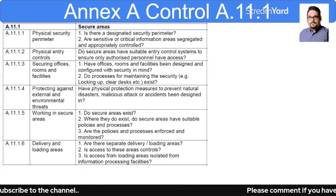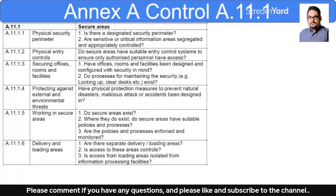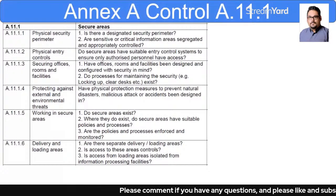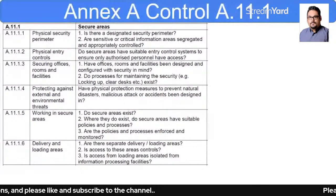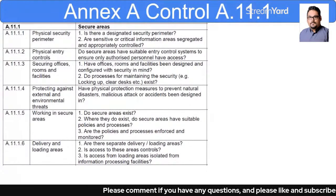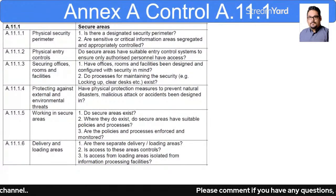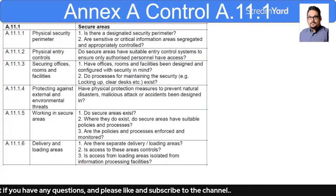For delivery and loading areas: are they separate from the main business premises, or part of the same location? Is access to these areas controlled, or can anyone enter? Importantly, is access from loading areas isolated from information processing facilities — meaning your data center? Loading areas should be separated from the data center because there may be third-party personnel moving around in those areas.